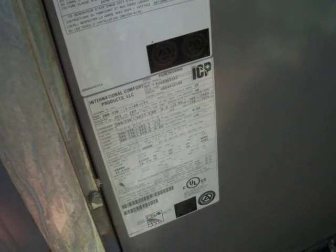Hot surface igniter, and that's the vent. Model number PGME36G080E — 3 ton cooling, 80,000 BTU heat.